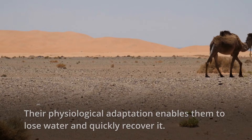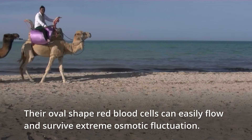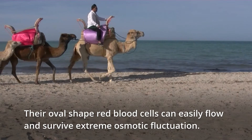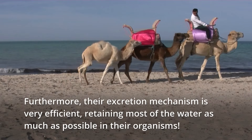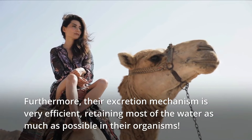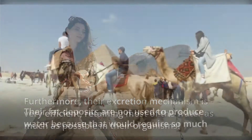They have oval-shaped red blood cells that flow more freely and survive extreme osmotic fluctuation. In addition, when it comes to their excretion mechanism, their droppings are dry and their urine is thick, making camels very good at retaining water in their organisms.